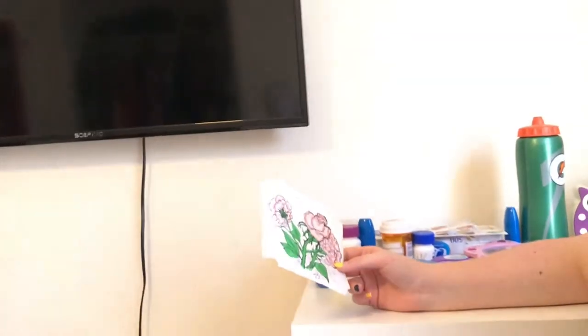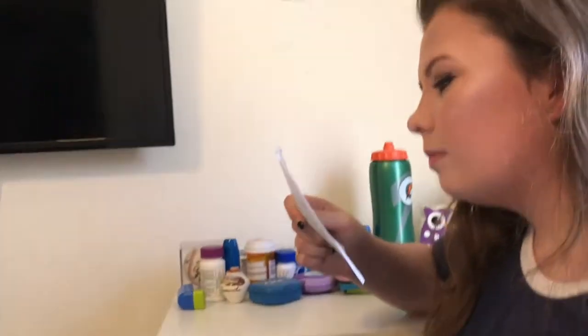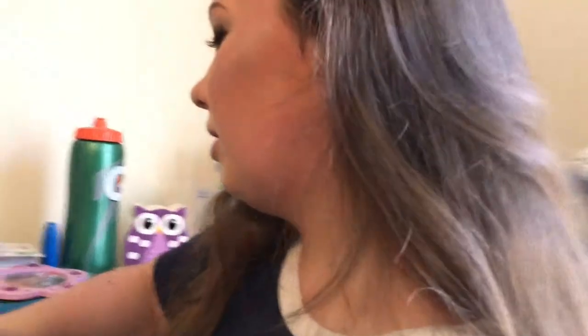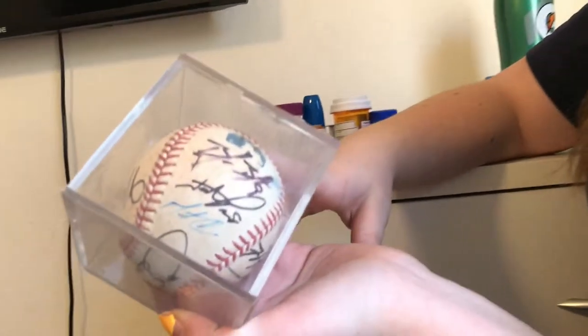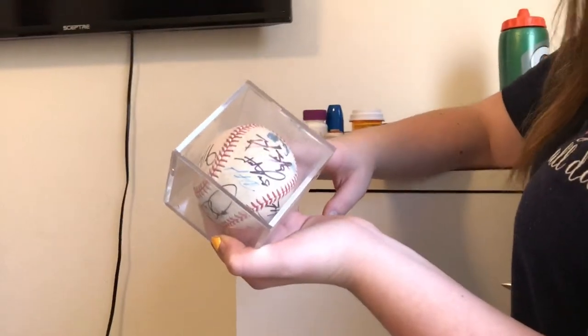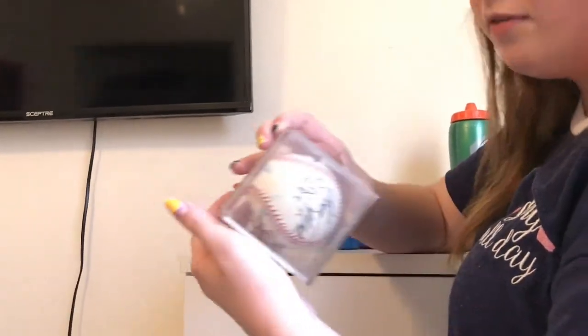This is my dresser. On top I have this artwork that someone drew for me through my mom's work — it's really good. I wish I could say I drew it but I didn't. And this is a baseball — fun story: my mom pushed me over the fence at the field and I fell and cried, and a security person told me I couldn't go in the field. But my mom pushed me to get the ball, so this is that ball.